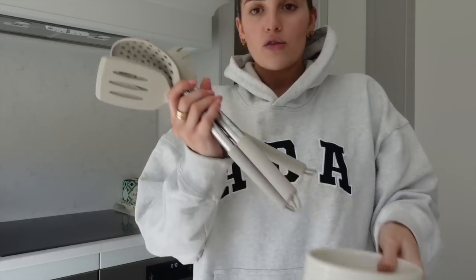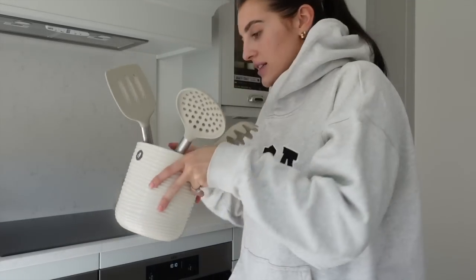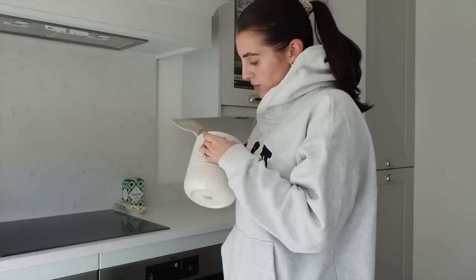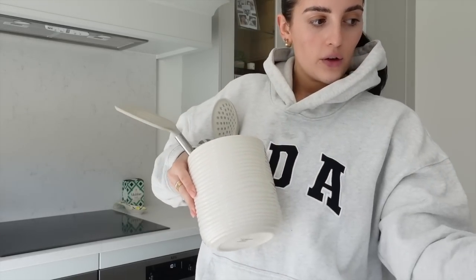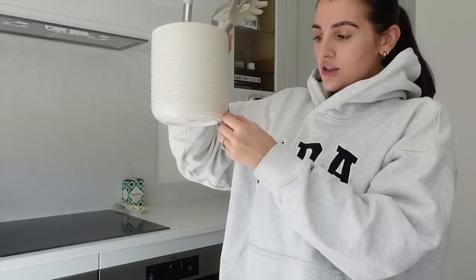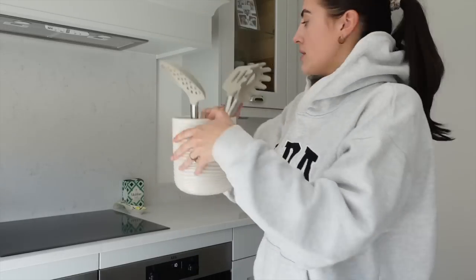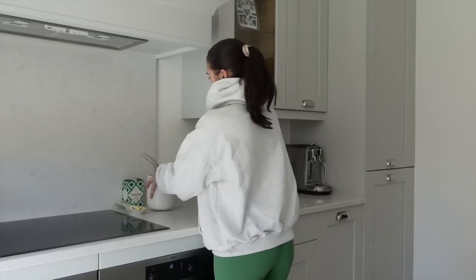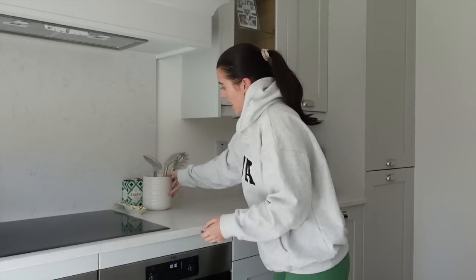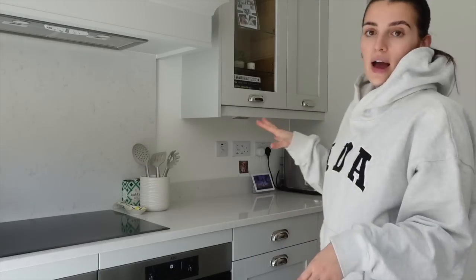Let me take the price and barcode off. Obviously I have more utensils but they're just in the dishwasher at the minute. Let's see how she looks on there. Oh, much better - yeah, that goes with the vibe a lot better.